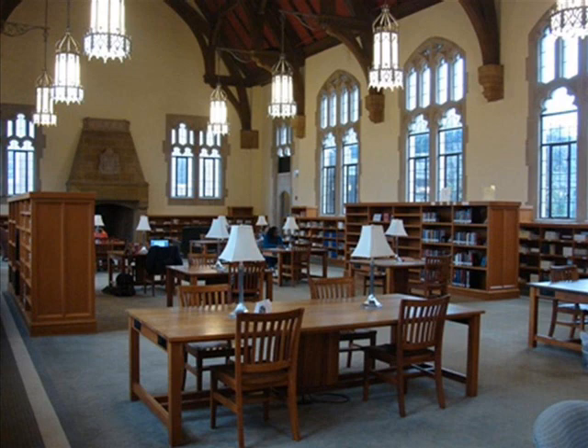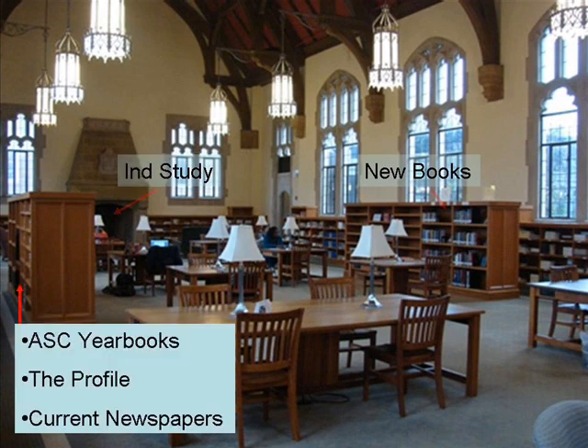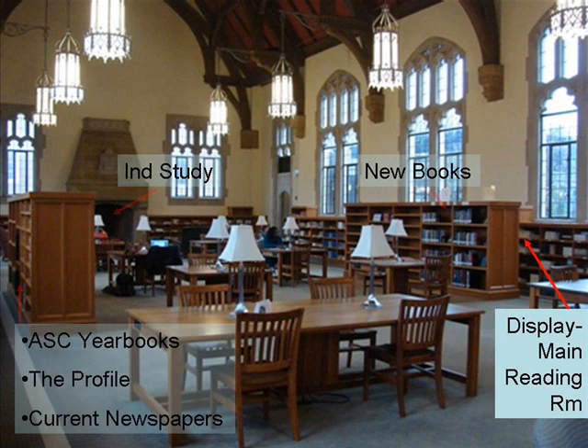The catalog may also lead you to many smaller collections available in the main reading room. These include new books, independent studies written by Agnes Scott students, and older copies of the Agnes Scott yearbook, the newspaper, plus current copies of newspapers like the New York Times and Atlanta Journal. There is even a special collection of religion and science books that starts with the heading 'display main reading room' before the call number. DVDs and new journals are also found in the main reading room on the shelves lining the wall.